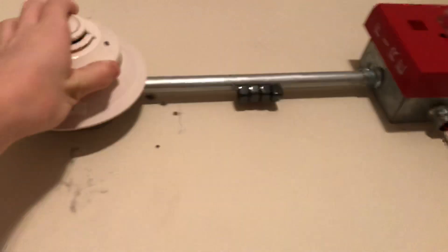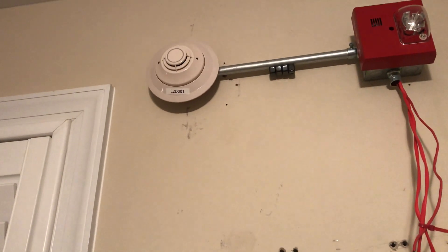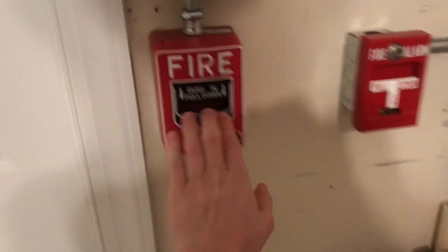Alright, that's back on. It's probably gonna go into trouble — maybe we'll see. Oh wait, no it's not, because I don't have that programmed in. Never mind, that's funny. Anyway, let's pull the alarm.